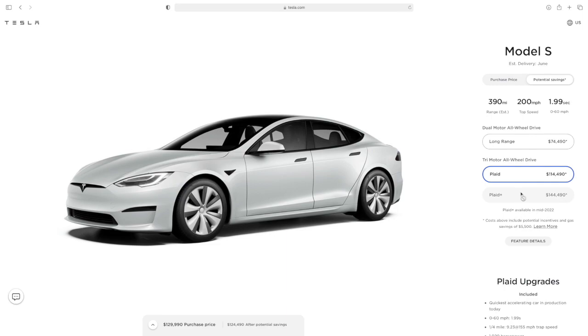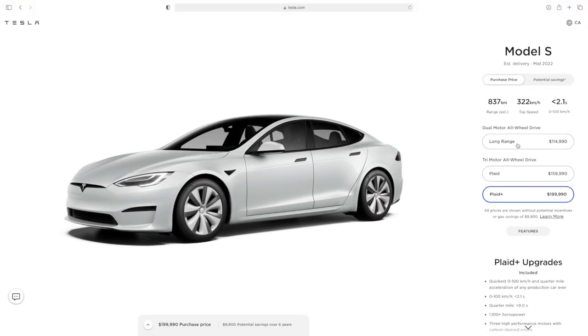If you were in the market for a Plaid Plus and you've been waiting to see what was going on with the Model S, unfortunately there is a temporary hold on the Plaid Plus. It's grayed out and you can no longer order it in the U.S. I'm guessing it's only temporary, but you're going to have to wait a little longer. Interestingly, if you live in Canada, you can still order it — not sure why, but there you have it.